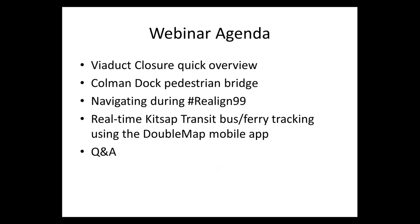Our agenda today: we'll have an overview of the viaduct closure, then we'll talk about the Coleman Dock area, then walk you through a website that Kitsap Transit and Washington State Ferries partnered on for Kitsap commuters going into Seattle during this period, then a quick tutorial on using the DoubleMap mobile app, and then Q&A.